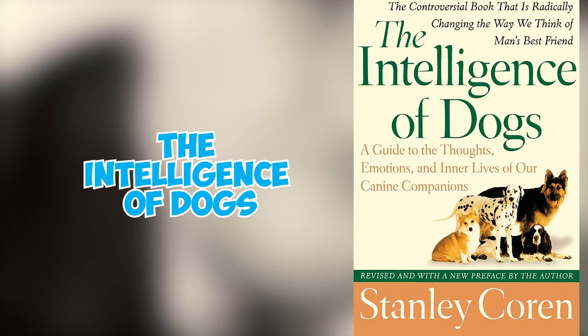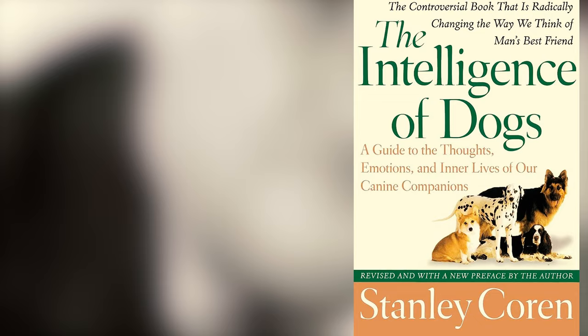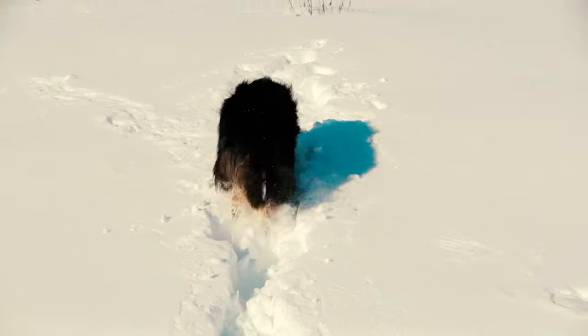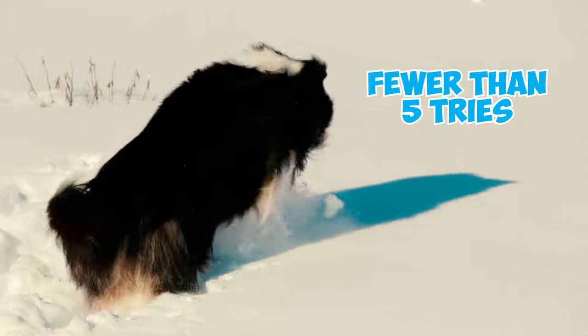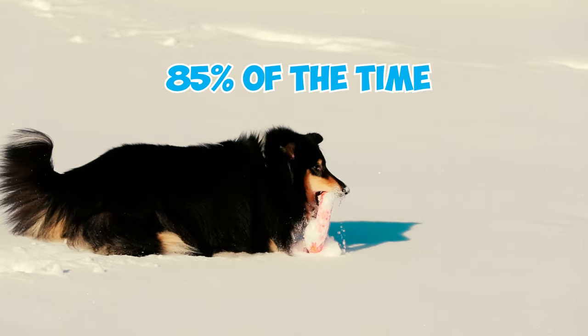In Stanley Coren's book, The Intelligence of Dogs, Shetland Sheepdogs are ranked 6th out of 79 dog breeds in terms of intelligence. These clever pups usually grasp new commands in fewer than 5 tries and follow the first command correctly 85% of the time or more.